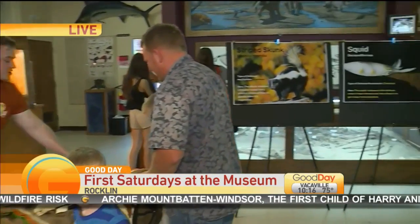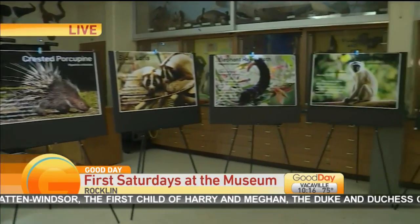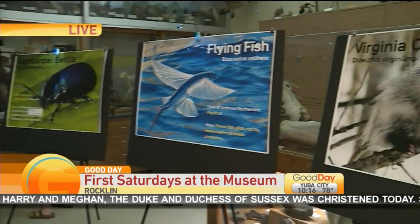They opened at 10 o'clock this morning and you could tell the kids are excited — like this little boy in the blue shirt. They're excited about this, but there's also so much learning going on.